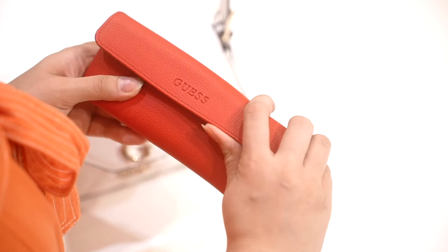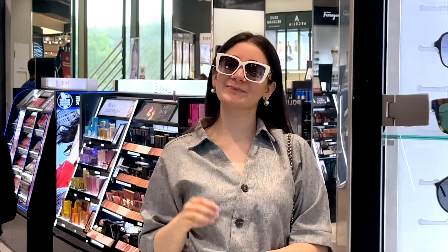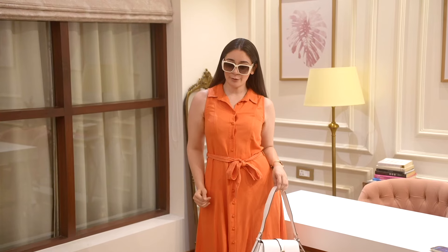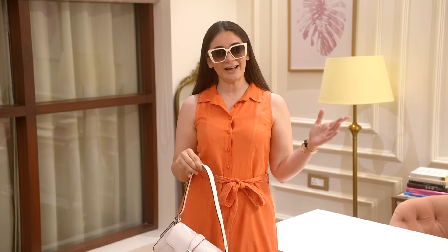Guess has some of the most timeless and elevated accessories like sunglasses and bags that you should definitely have a look at. The white sunglasses add such a nice flare and go so well with the bag and heels. Do you see how beautifully this outfit combines a bold colour and neutralises it with hints of white to balance the entire look?